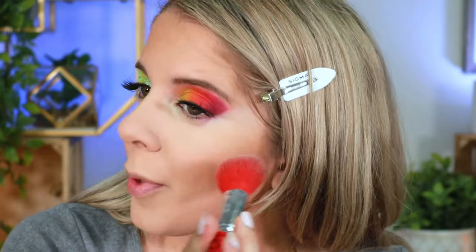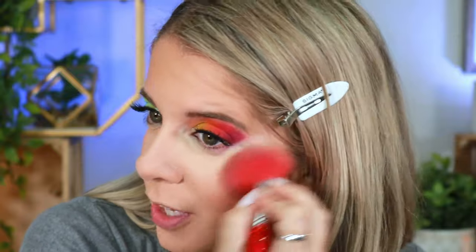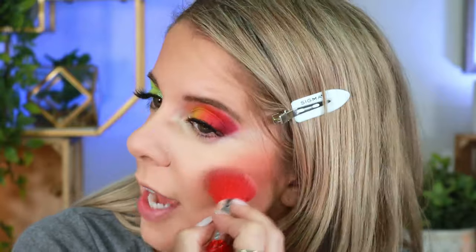Moving on to the Solar Flare, I'm taking the shade called Heat and tapping into Flare ever so slightly. There's something about an orange blush that I love, especially during summer — it gives a nice bronzy contour look without being super bronzy. Adding a little bit of Flare on top to add a peachy tone, then blending it out — so gorgeous.